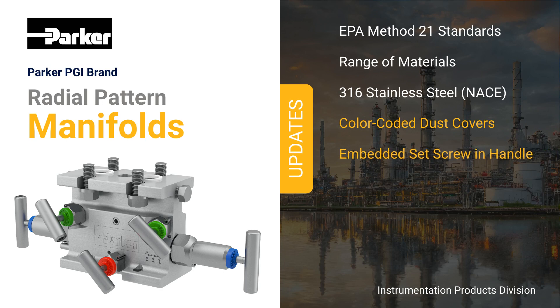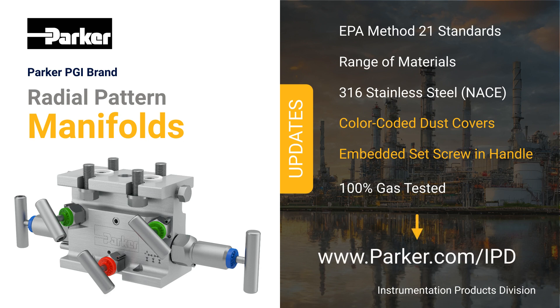Parker PGI manifolds are 100% gas tested to ensure their durability under difficult conditions, pressures, and temperatures. Precision, reliability, and safety are critical in the field of process measurement. When it comes to manifolds, you can trust Parker PGI's knowledge, quality, and reliability. To learn more about our excellent line of products, visit us today at parker.com/IPD. Thank you for joining us today for this brief Parker Instrumentation Product Focus.